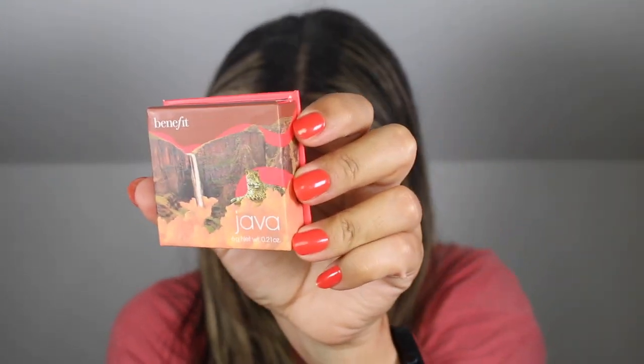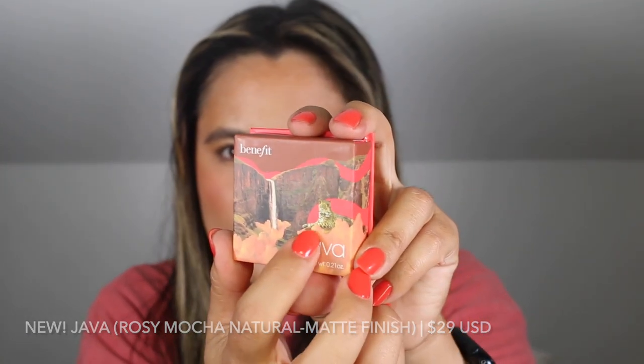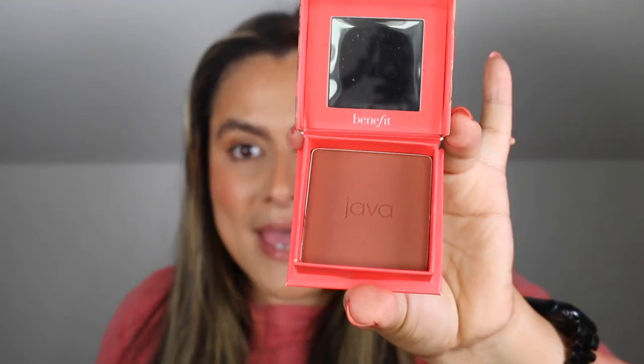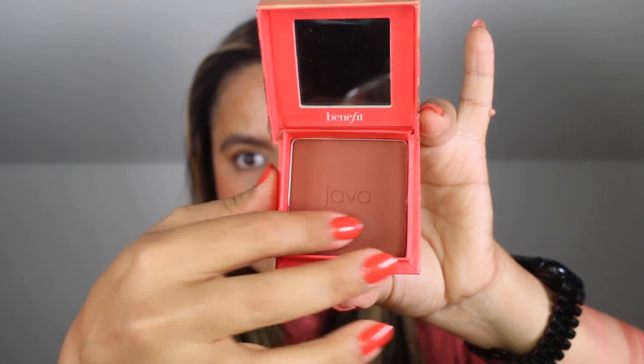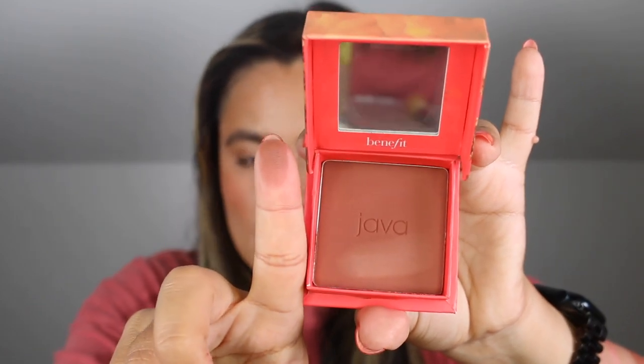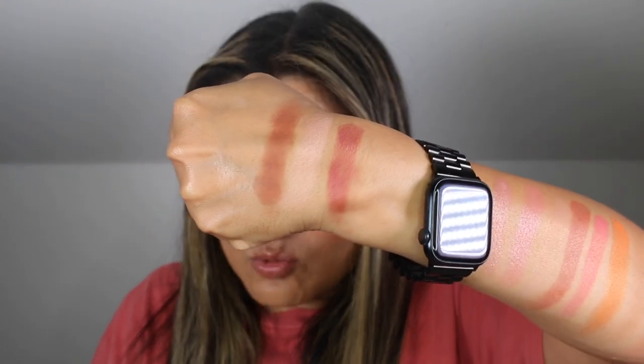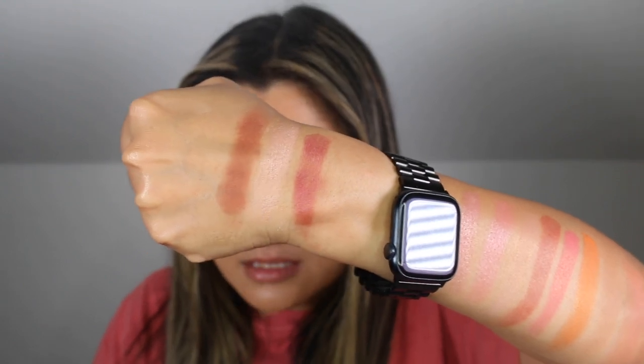Then we have Jabba — a rosy mocha blush in a natural matte finish. I like this packaging too; there's a cheetah design on it and it says 'get wild.' This feels so much better than Hula — a little more silky. I think this is going to be beautiful on deeper skin tones. The description says: sweep this rosy mocha blush on cheeks for deep luscious color and a natural matte finish.